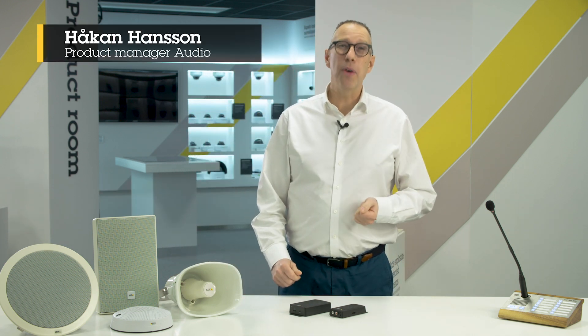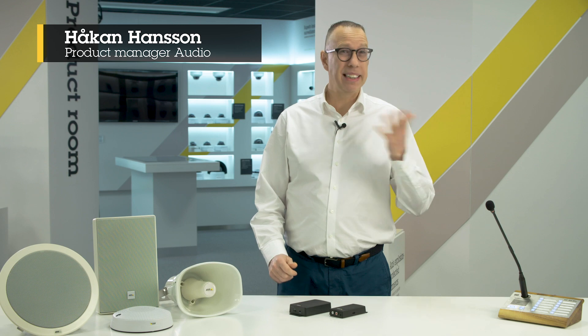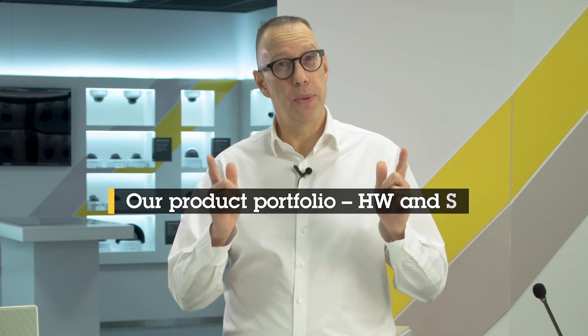Hi, I'm Håkan Hansson, Global Product Manager Audio at Axis Communications. We are currently changing the audio world, and I would like to tell you how and what we do differently.